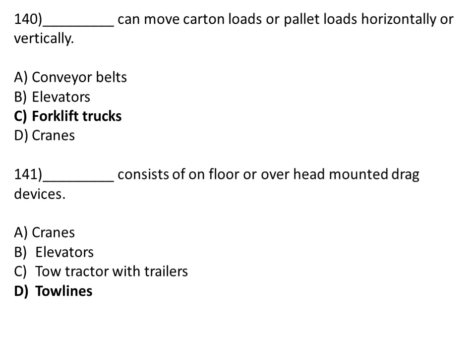Fork lift trucks can move carton loads or pallet loads horizontally or vertically. Option A: conveyor belt. Option B: elevator. Option C: fork lift truck. Option D: cranes. The correct answer is Option C, fork lift trucks. Tow lines consist of floor or overhead mounted drag devices. Option A: cranes. Option B: elevator. Option C: tow tractor with trailers. Option D: tow lines. The correct answer is Option D, tow lines.